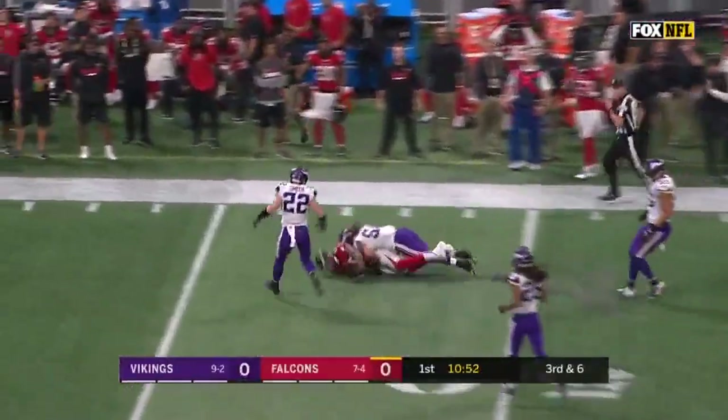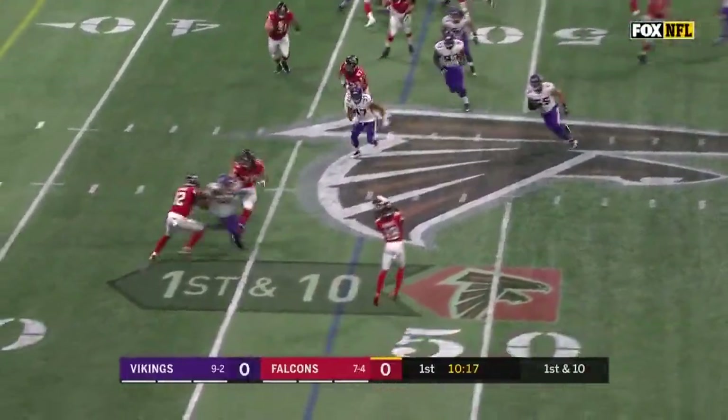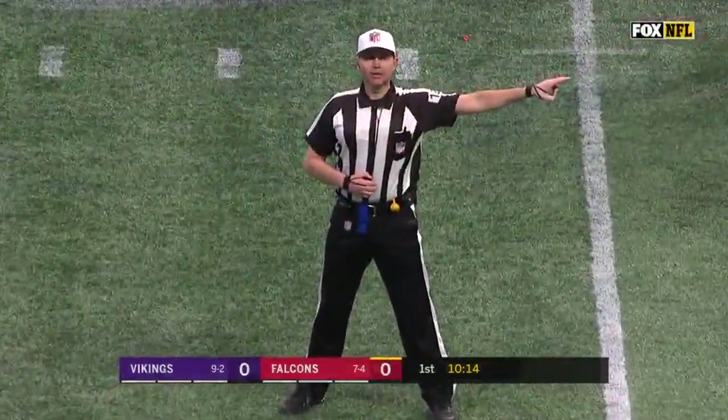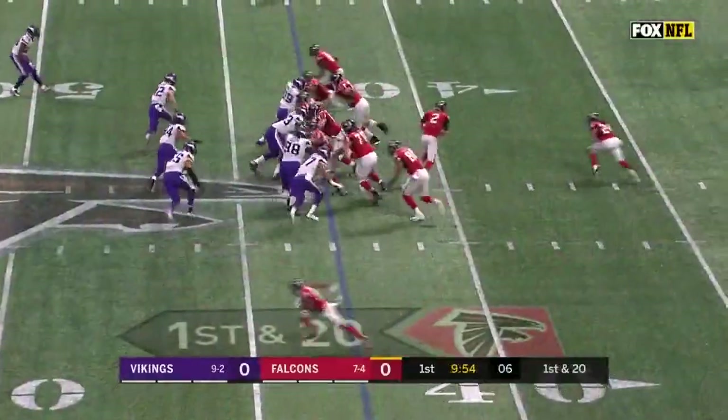Freeman in the back, fake to him, coming near side. Gabriel trying to set up, great tackle by Harrison Smith. Illegal block in the back, number 70, offense, ten-yard penalty, first down — one of the best in the league.